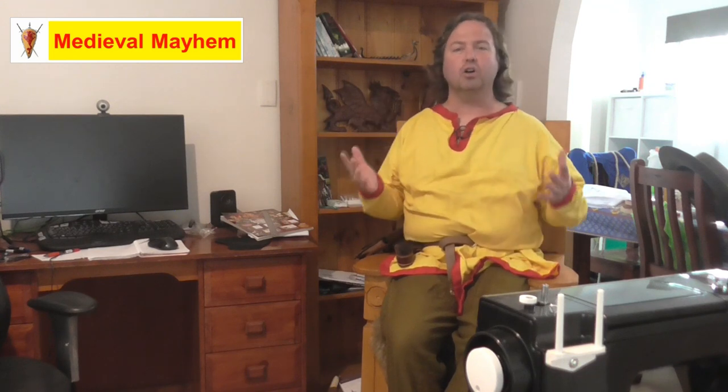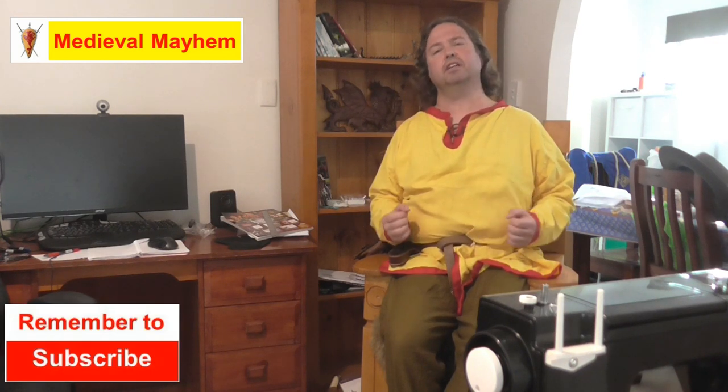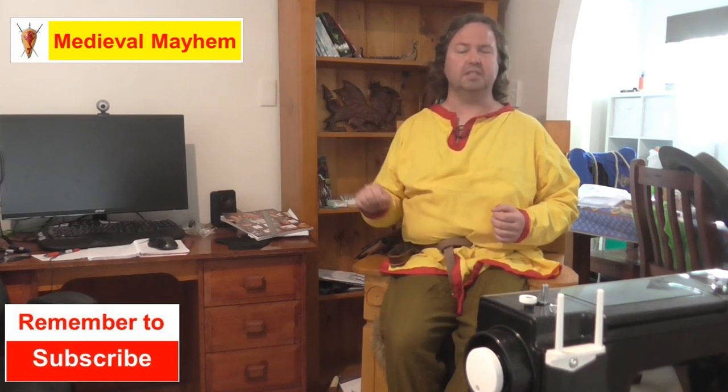G'day everyone, my name is Ben and welcome to Medieval Mayhem. On this channel you'll find lots of videos covering the whole medieval period: reviews of other people's gear, crafting videos into making your own costumes, DIY videos for making your own furniture, how-to videos on medieval camping, and analysis of historical events — what happened, who were the key players, and why things turned out the way they did. So if medieval is your thing, this is the channel for you, and you might want to consider subscribing.